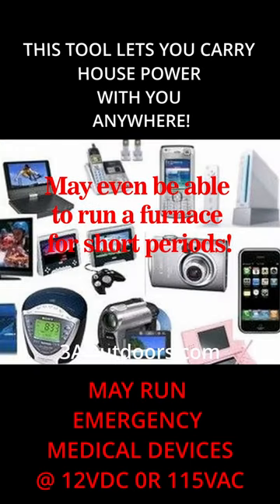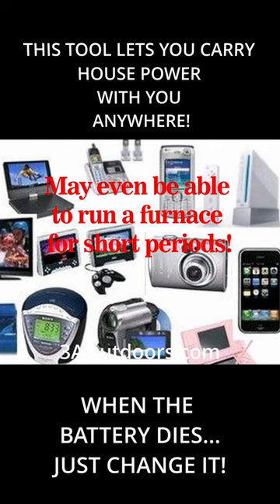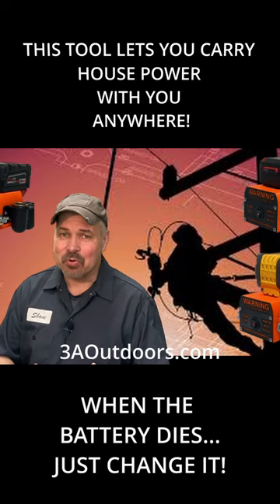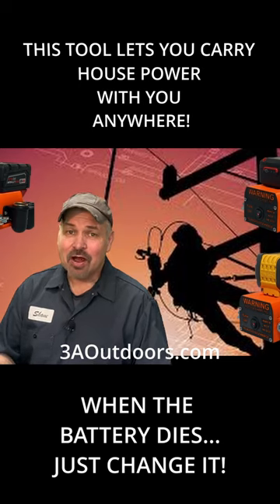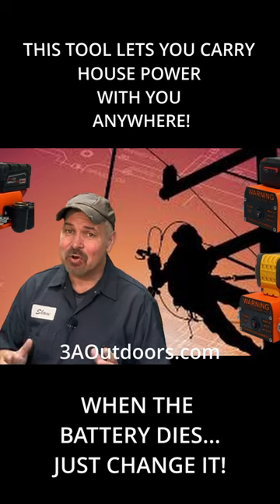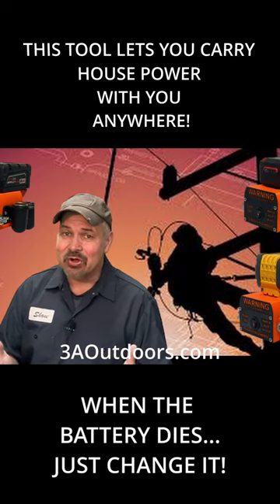It can also be used to charge your cell phone or other small electronics. The easy off-grid power supply is great for people who live in storm-prone areas, outdoor recreation, or anybody who thinks that having electricity available in their bug-out bag might be a good idea.